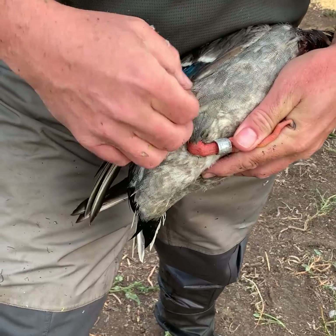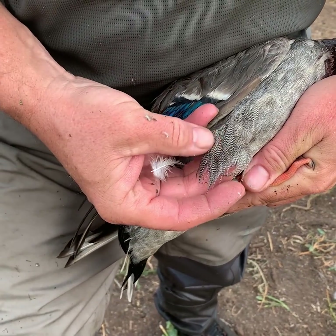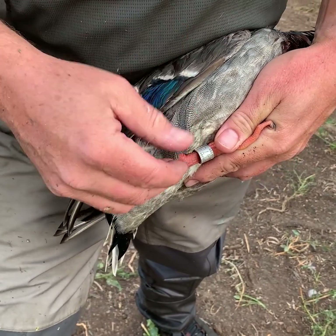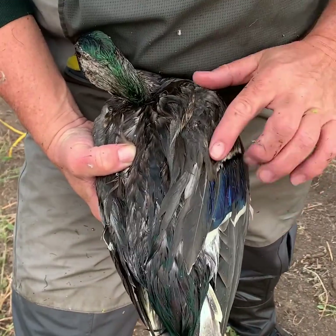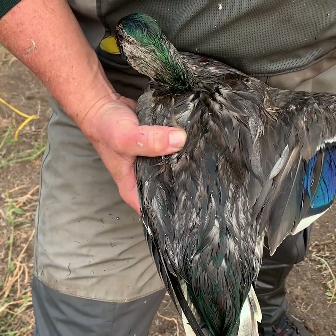This patterning on the side — the vermiculation — that's a male characteristic. Females very rarely get that in puddle ducks, so a hen mallard won't have this wavy line pattern on any of her feathers. This white above the speculum here, since it doesn't extend towards the body past the color in the speculum, that's also a male type characteristic.